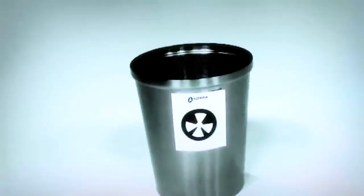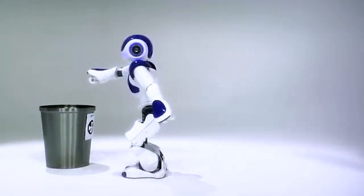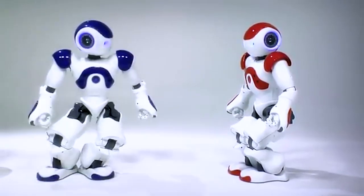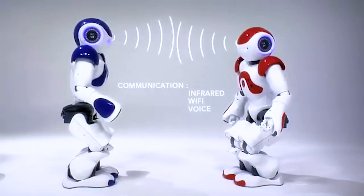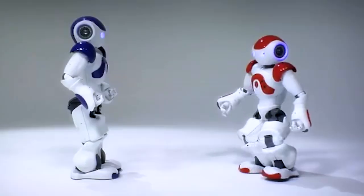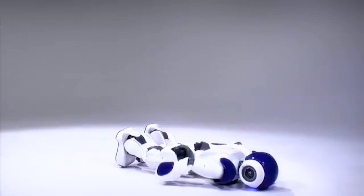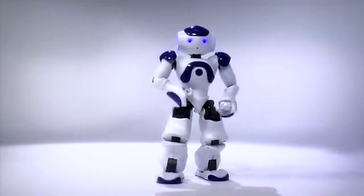These capabilities make Nao an ideal companion for educational activities, where it can assist in teaching subjects such as programming, math, and science, while also promoting social interaction and engagement among students. Moreover, Nao's versatility extends beyond the classroom. Researchers utilize Nao to explore various fields such as robotics, artificial intelligence, and human-robot interaction. Its programmable nature allows researchers to develop and test new algorithms, behaviors, and applications, pushing the boundaries of what a humanoid robot can achieve. The widespread adoption of Nao in educational institutions and research settings is a testament to its effectiveness, as its user-friendly interface and ability to adapt and learn enable users to explore the potential of robotics and foster creativity and innovation.